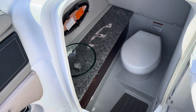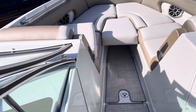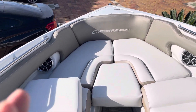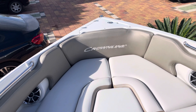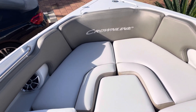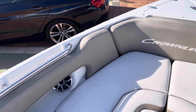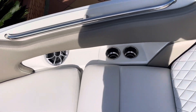We have a head compartment with electrical toilet and sink. And this bow area is a real bow — for the classics and purists who say a boat must have a bow, this boat has a bow with a windlass installed.